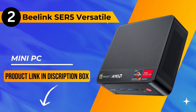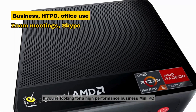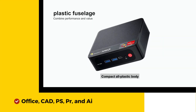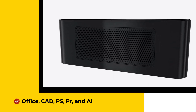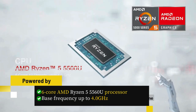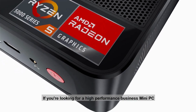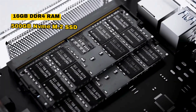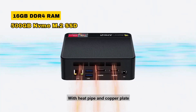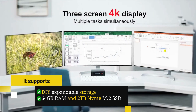Moving on to the runner-up at number 2, we have the Beelink SE-R5 Versatile Mini PC — a multitasking marvel designed for business, HTPC, office use, Zoom meetings, Skype, and running demanding applications like Office, Photoshop, Premiere Pro, and AI tasks. Powered by the 6-core AMD Ryzen 5 5560U processor with a boost frequency up to 4.0GHz, it ensures stable and reliable performance. It boasts 16GB DDR4 RAM and a 500GB M.2 SSD, supporting DIY expandable storage up to 64GB RAM and a 2TB M.2 SSD.